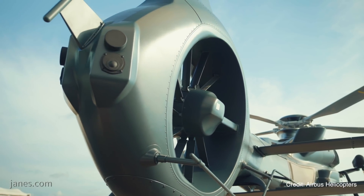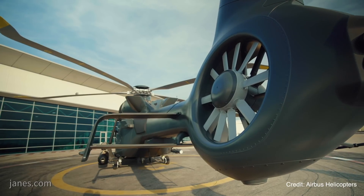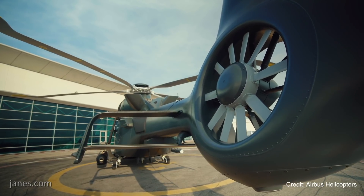The full-scale mock-up of the H160M is being presented on the Ministry of the Armed Forces stand at the Paris Airshow.